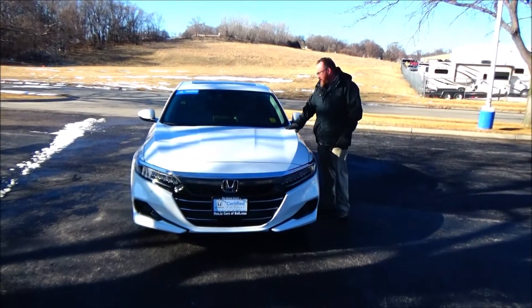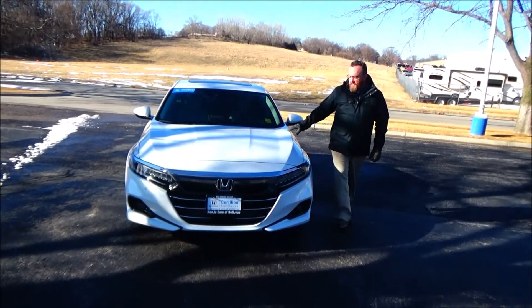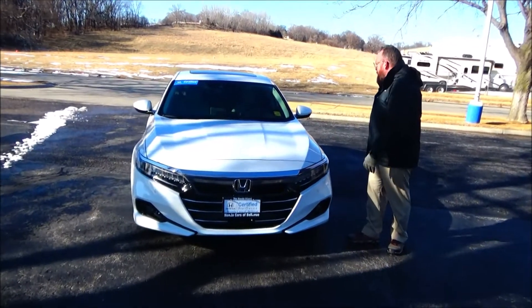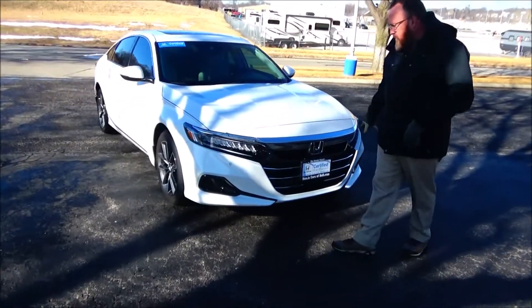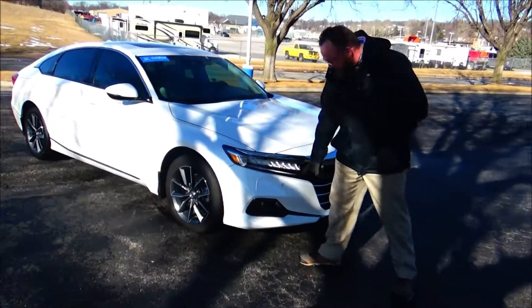Brian Kelly here for Honda Giant, here to show you this 2021 Honda Accord EXL — just came in on trade. It's got 14,000 miles, five mile-an-hour bumpers front and back, chrome extended grille, fog lights, and parking sensors.